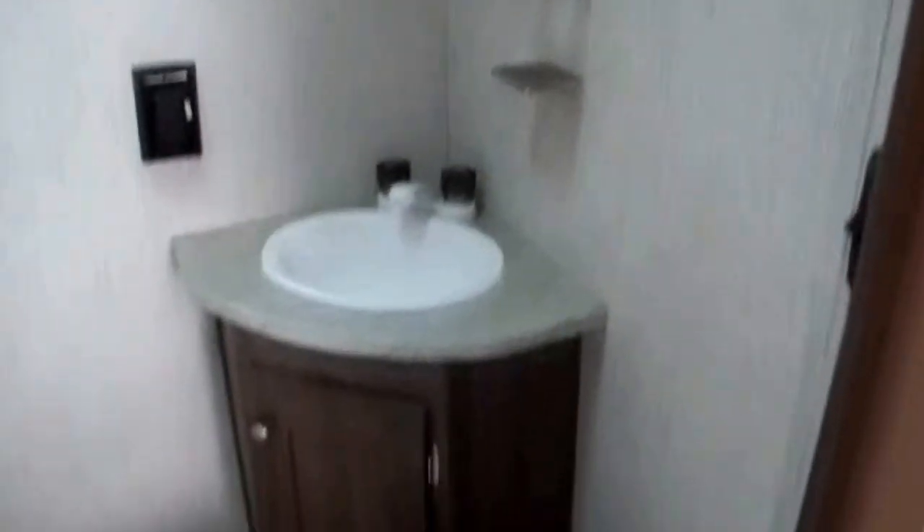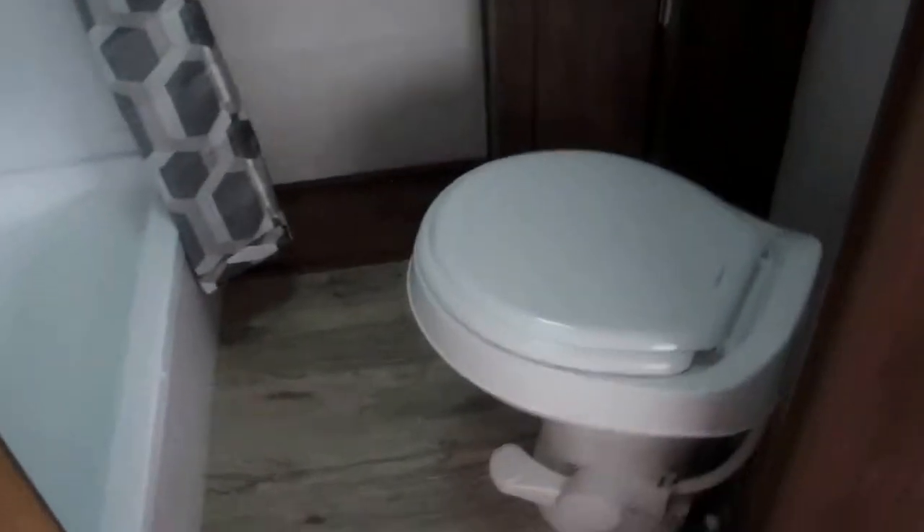A very private rear master bedroom. The air conditioner is thermostatically controlled — it does cycle just like your house does, cycles on and cycles off. It's got a nice walk-in shower. There's a mirror so you can get ready for your big adventure in the morning.